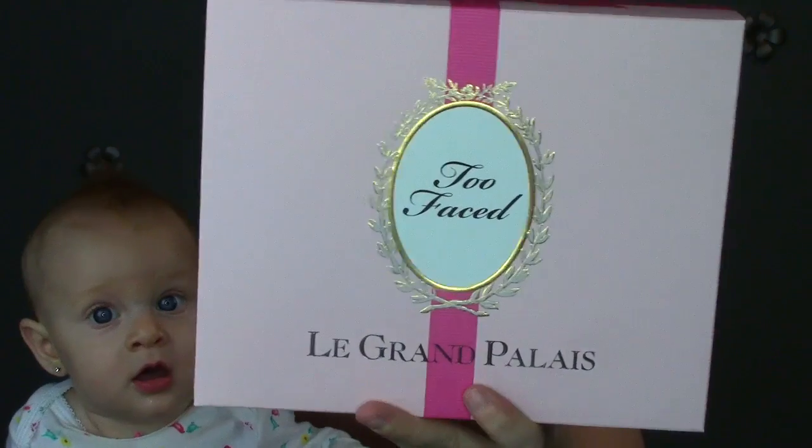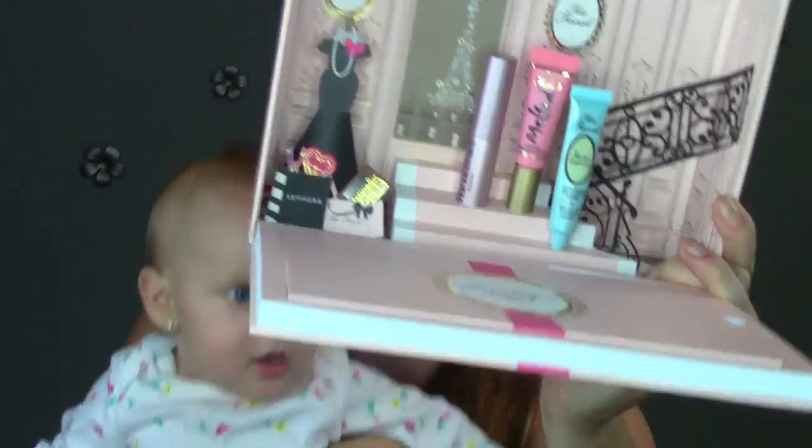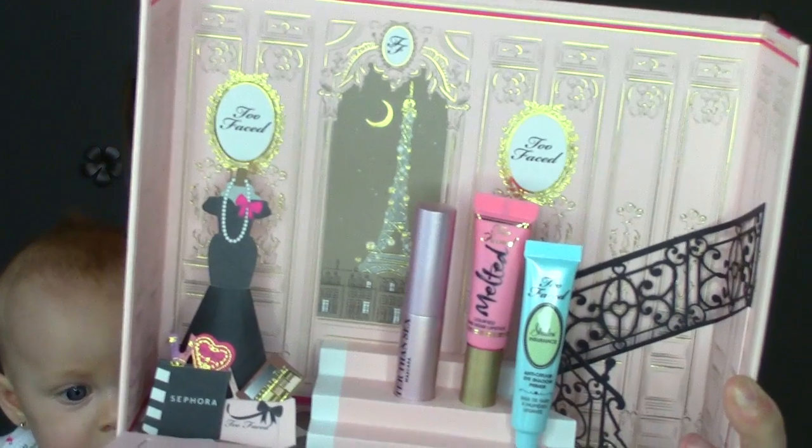The first thing I got is a palette — this is a holiday palette. It is the Too Faced Le Grand Palais palette, and I want to be reviewing these holiday palettes as they come out for you guys. So if there's anything you want me to buy, let me know. Opening it up, it is the cutest packaging. It comes in a box like that with a bow, and then if you remove the lid portion and open it up, everything's kind of propped up.